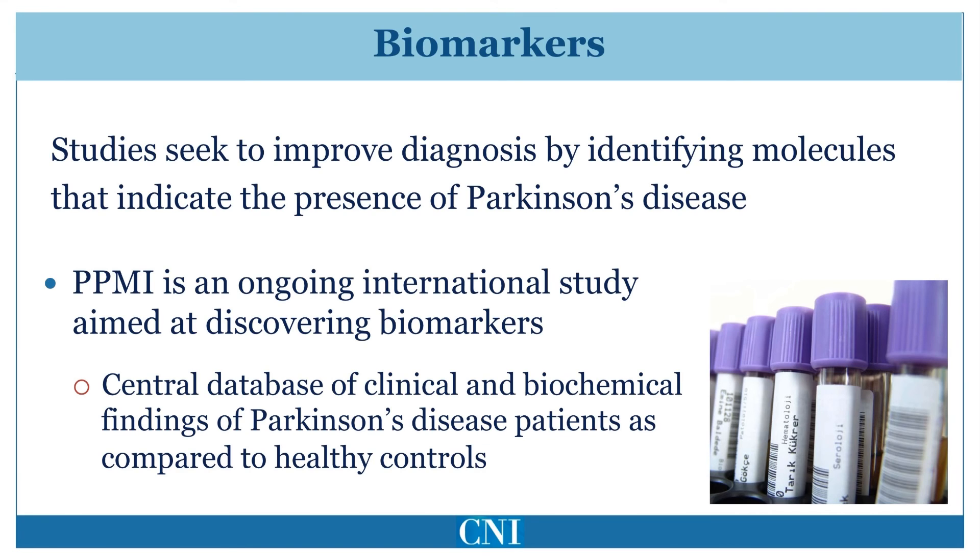As a result, there is a strong effort to examine living patients for abnormal alpha-synuclein in the colon, salivary glands, and even the skin. Such relatively non-invasive biopsies could then potentially be used for the diagnosis of Parkinson's disease.